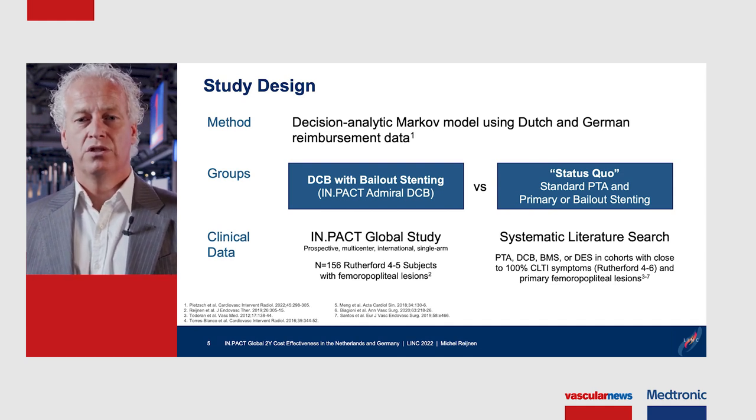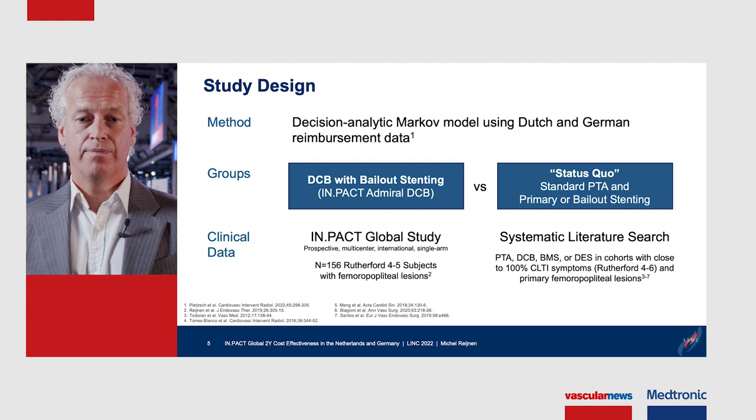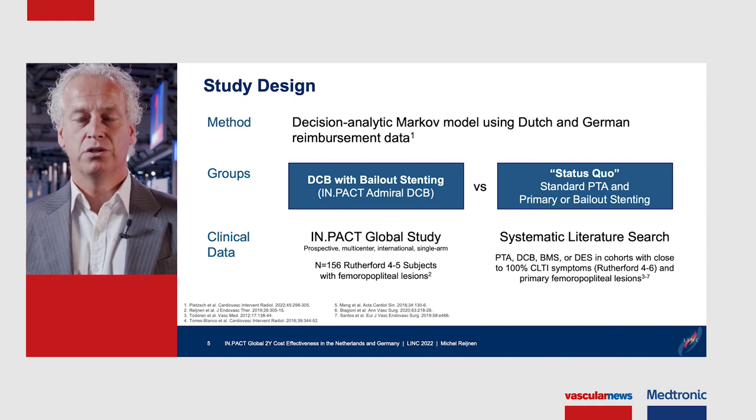For the DCB group, we used the ImpaGlobal registry, which contained 156 patients treated for CLI categorized as Rutherford 4 and 5. For the comparator, we performed a systematic literature review and took data from all relevant studies.